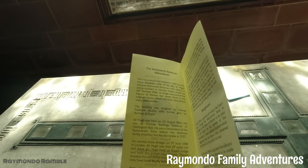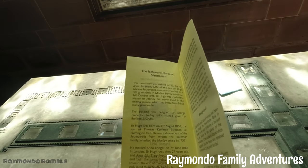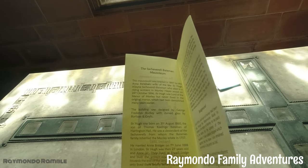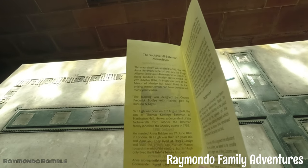There's a lot of information on it. It was erected in 1897. This is Anne Bateman, wife of the late Sir Hugh Alan Cherville Bateman, who died in a riding accident on Morley Hayes Wood on the 26th of October 1896. Sir Hugh was Lord of the Manor of Morley but never lived in the original manor, which had been demolished many years earlier.